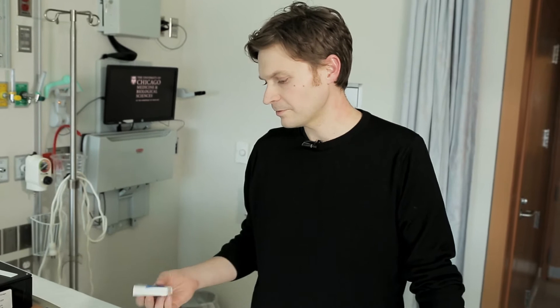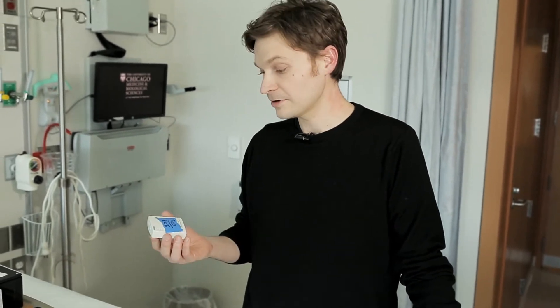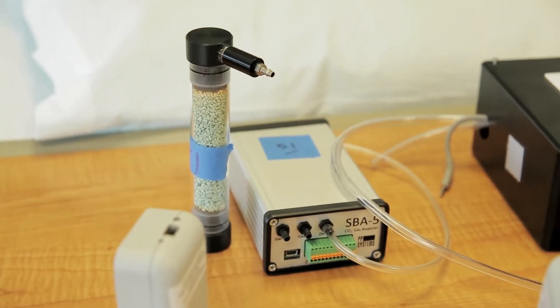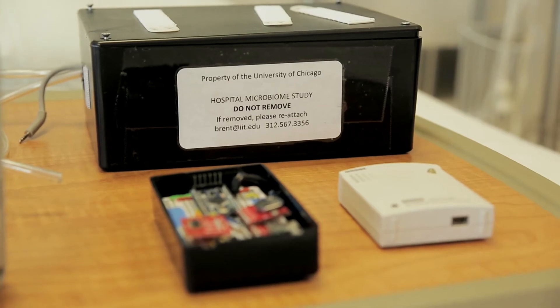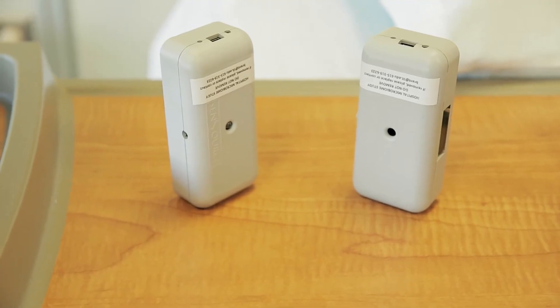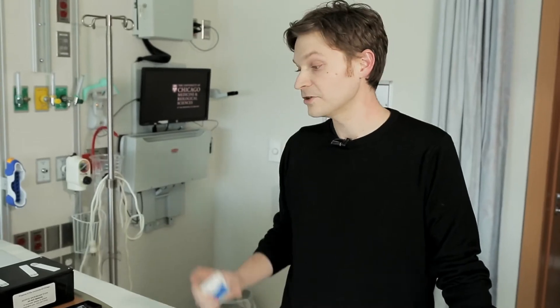We used a variety of off-the-shelf sensors and data loggers to measure parameters that we thought might have some influence on the indoor microbial communities in the hospital. That includes measuring temperature and relative humidity, measuring ventilation rates in the patient rooms, measuring pressurization between the rooms and the hallway, and also measuring occupancy and activity with beam break sensors in the doorways.